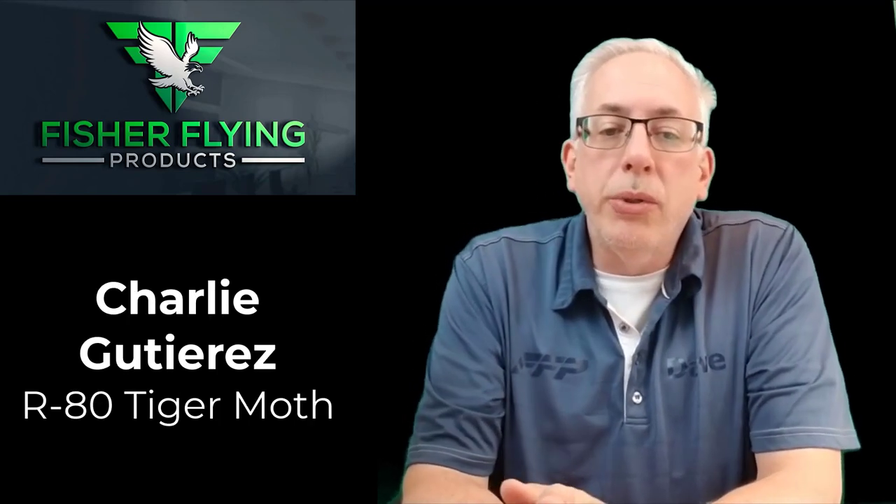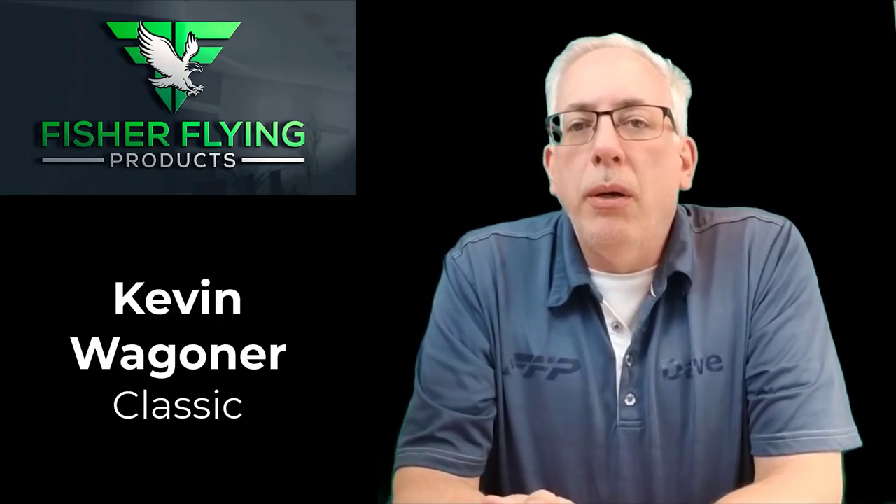Welcome back to The Nest, everyone. I'd like to thank all of the people that came this week to our website and chose to see the sample plans. I know they're not very big, and if you want more information then give us a call. All of these people listed here took the time to take the sample plans and we really appreciate it.